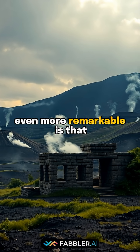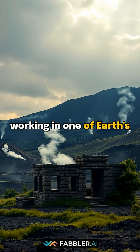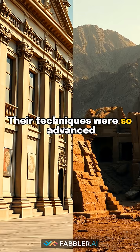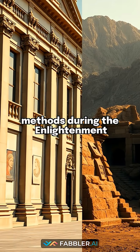What makes this discovery even more remarkable is that these artisans achieved such precision while working in one of Earth's most geologically active regions. Their techniques were so advanced that they rivaled contemporary European architectural methods during the Enlightenment period.